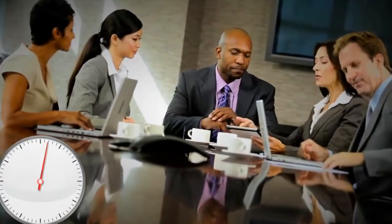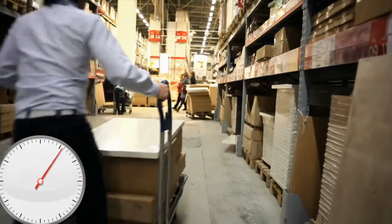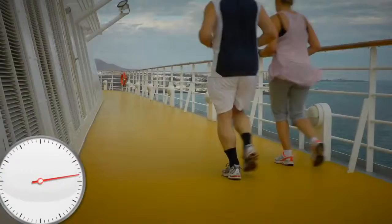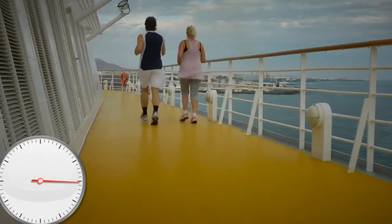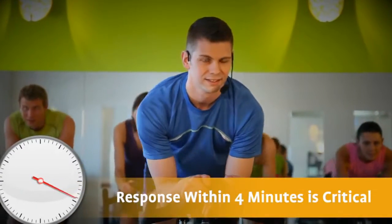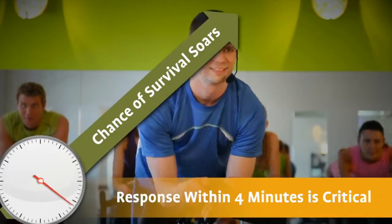It can happen to anyone, anytime, anywhere — sudden cardiac arrest. And when it strikes, every second counts. Each minute of delay in delivering CPR and energy from a defibrillator reduces the chances of survival by 10%. Yet if a shock is delivered within 4 minutes, the chance of survival soars.